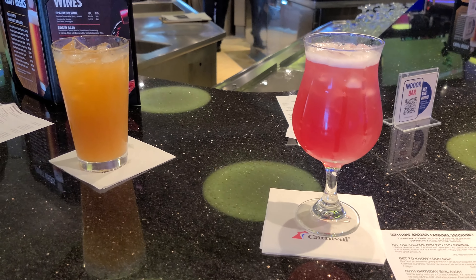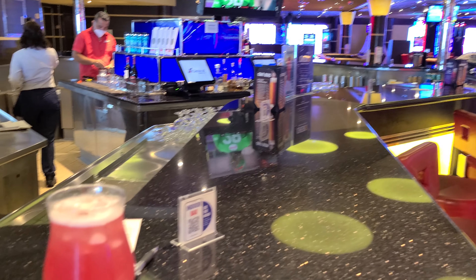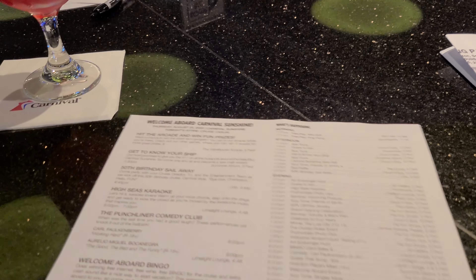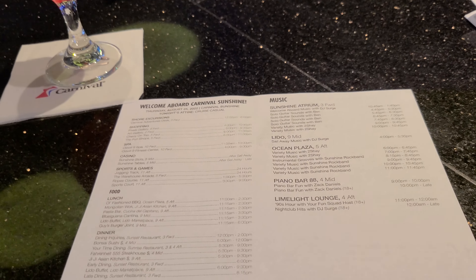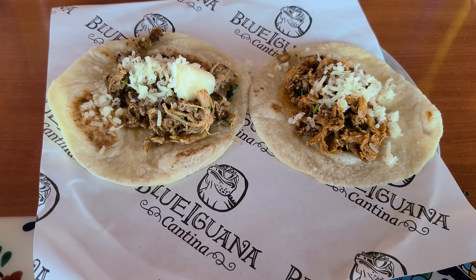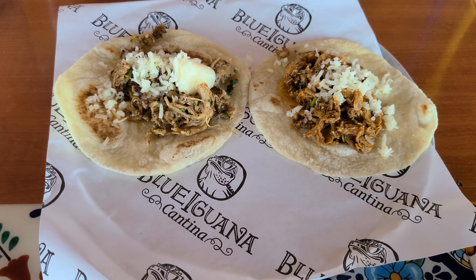After going to the muster station, we decided to grab some drinks at the casino bar — no line, it's very empty. We also got the Fun Times and stopped at the Java Cafe.